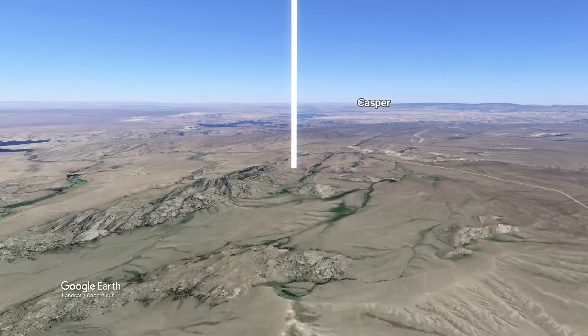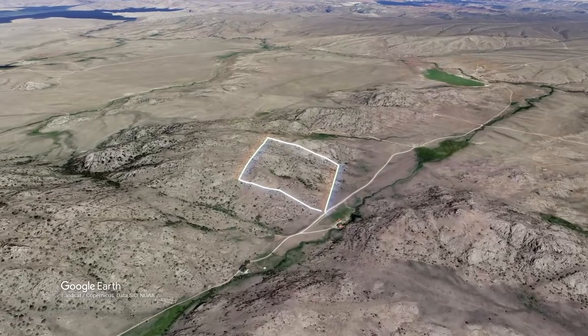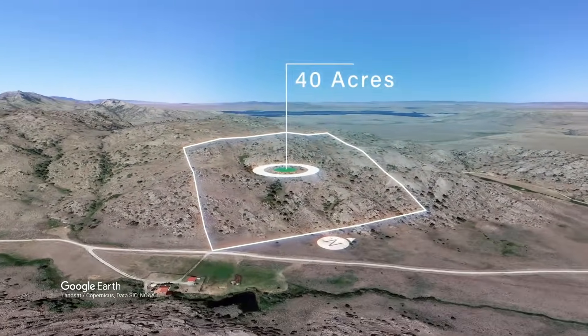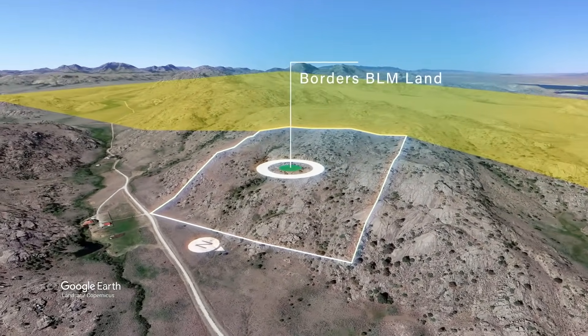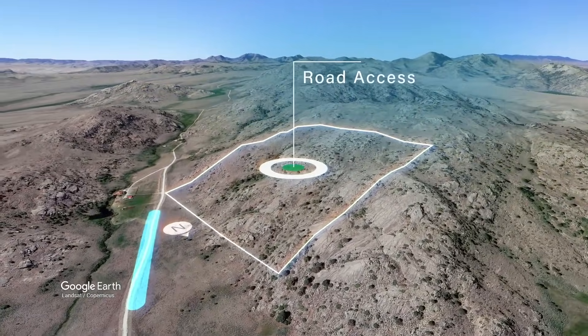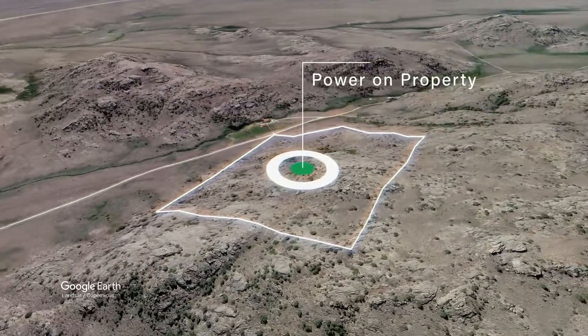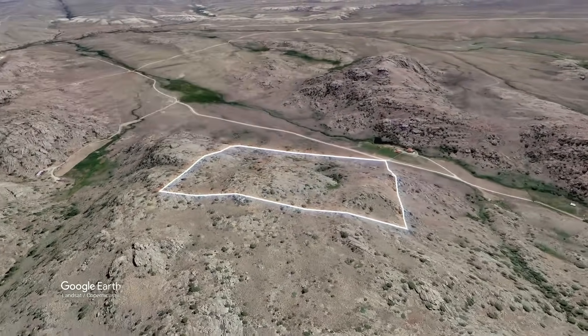This property is located only about an hour from Casper, Wyoming, which is the second largest city in the entire state of Wyoming, with a population around 60,000 people. It's 40 acres on the Pedro Mountains, borders roughly 30,000 acres of BLM land, with road access along the southeast corner along with electricity lines and poles already in place. Beautiful rock formations and rock outcroppings along with amazing views from the property.